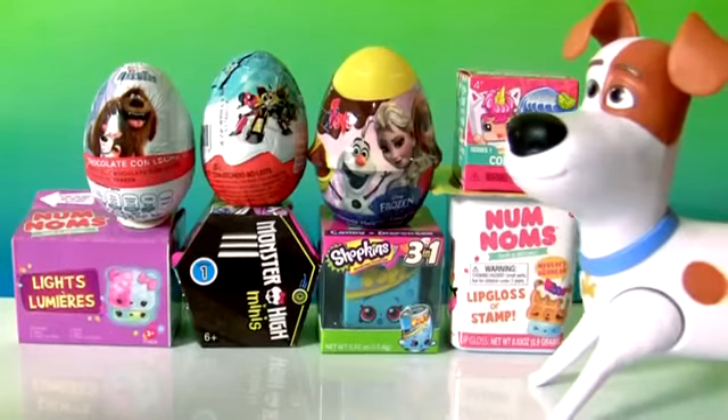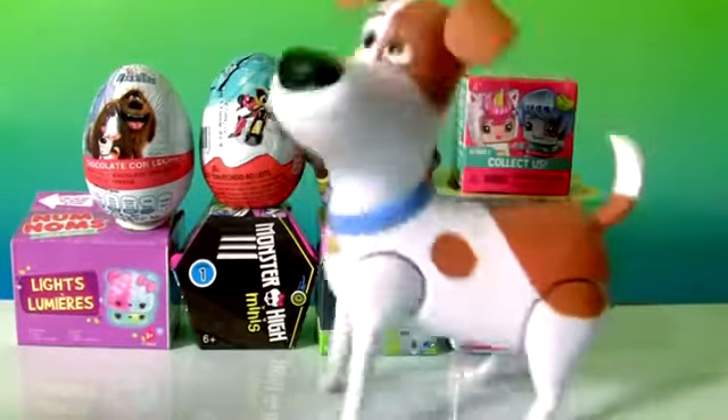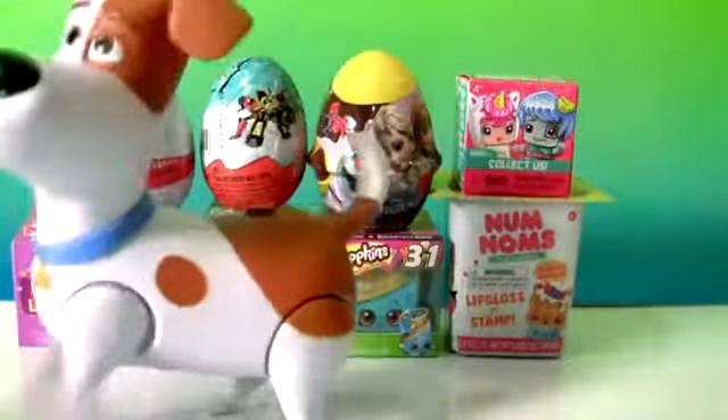Wait, wait, wait, look! I'm jumping, jump! Ball!